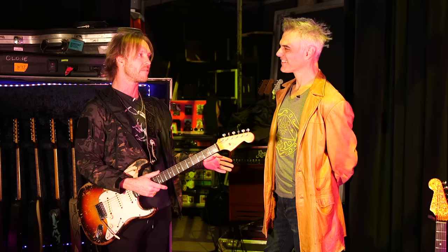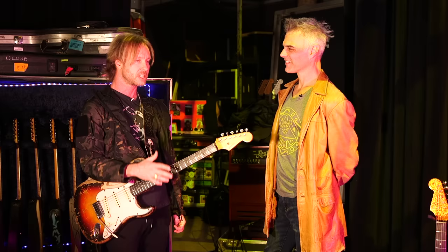They split the cost. I want to say it was like $7,500. Nowadays a '61 Strat would be at least three times that. But they split it up, I paid them back, and it's been with me ever since. And it's lost a lot of paint since.